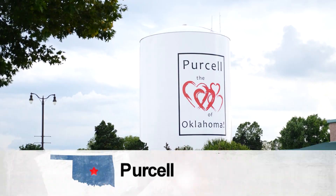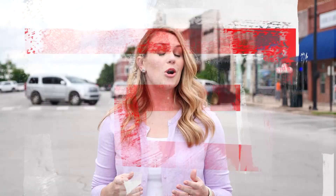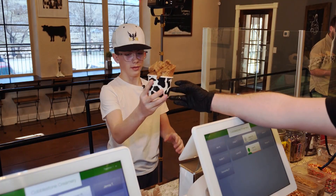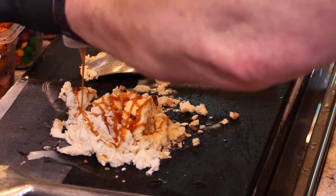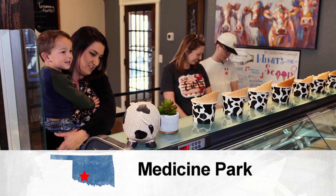Welcome back to downtown Purcell, where you can grab a great cup of coffee and spend hours shopping. So many Oklahoma communities can really use our support right now as we all recover from the COVID shutdown — and that can come in many forms: shopping, eating, or taking a road trip. Now let's head to Medicine Park and grab a little ice cream at Cobblestone Creamery. What's better on a hot Oklahoma day than an ice cream cone? If it's homemade, handcrafted ice cream, even better — and that's exactly what you'll get at Cobblestone Creamery in Medicine Park.